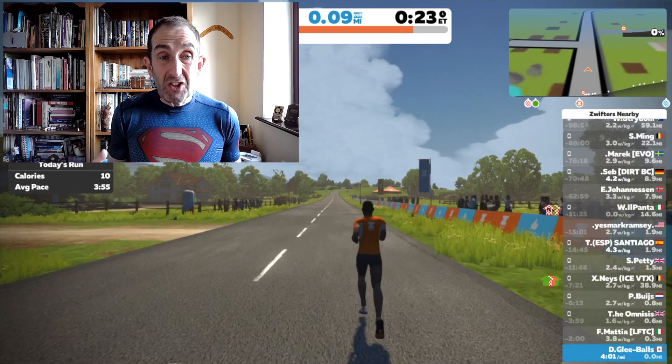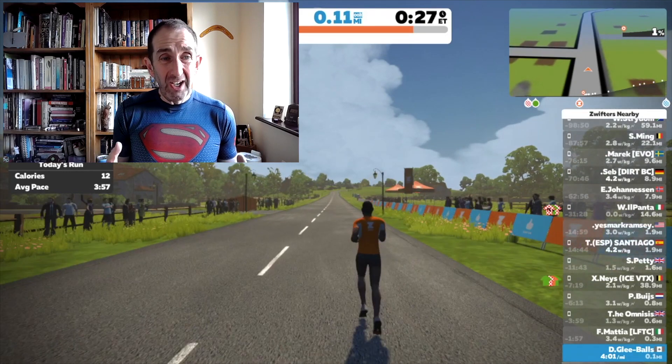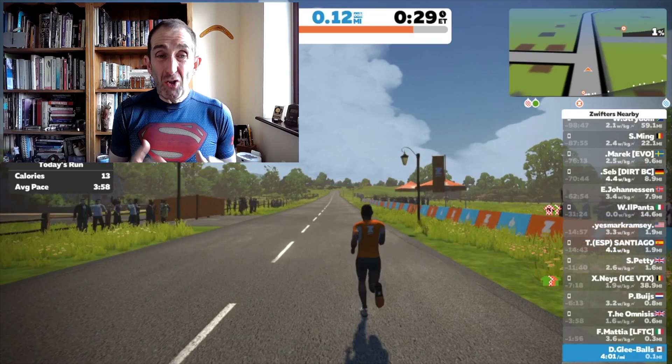Some people have said that the Champs-Élysées looks too cluttered with Zwift banners, and that's a fair comment — they really have a point there — but otherwise it's great.